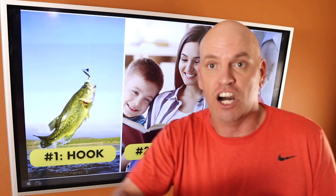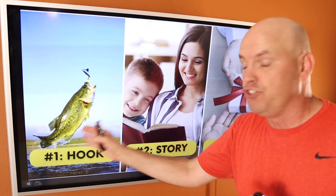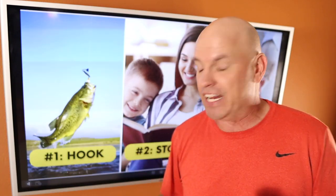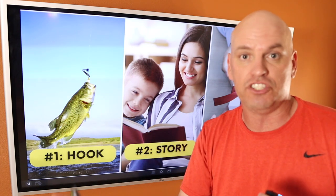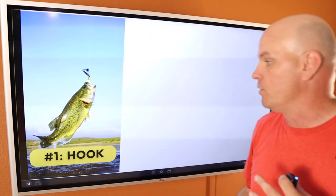You're going to hear me talk about the Hook Story Offer model over and over again. Basically any content you create, whether it is a video, a post, or an email, should follow this model. Hook Story Offer. First we've got to hook them — we've got to get them interested. Just like a fish, when you cast out that hook, you've got to put some bait on it and hope the fish bites. Same thing with customers. Then you've got to tell them a story — storytelling is the oldest technique ever. And then an offer: what do you want them to do? What is the thing at the end of the video they should do? A lot of times we call that a call to action.